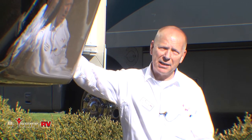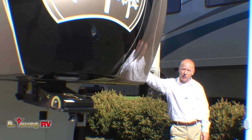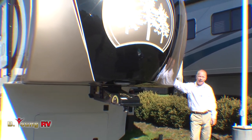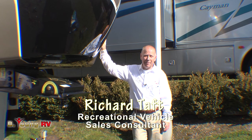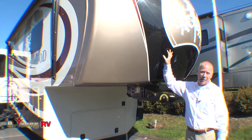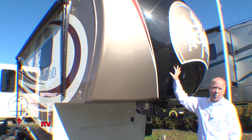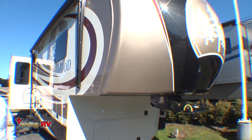Get ready folks. I'm about to introduce you to the most luxurious full-time living fifth wheel you're liable to ever see. Hi, I'm Richard at Be Young RV here on McLaughlin Boulevard in Milwaukee. I'd like to introduce you to the new 2014 Redwood 36FB. Brand new for 2014 with a lot of new innovations. You're going to love this unit.